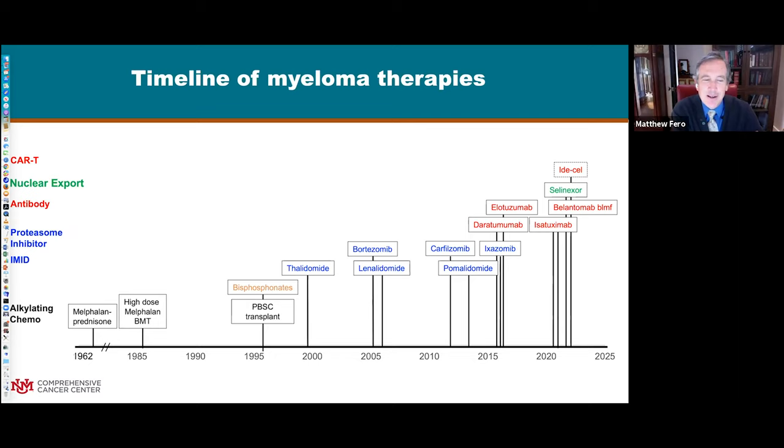This slide shows the timeline of therapies, color-coded by class. The earlier treatments were alkylating chemotherapy agents that damage the genetic material of DNA and induce a self-destruct mechanism. It's non-specific - any cell that's growing and dividing will have that same effect. However, at high doses it's even more effective, and that's basically the basis of an autologous stem cell transplant. Early on, transplants used bone marrow harvested from the patient, but later we learned we can harvest stem cells from peripheral blood after giving a growth factor shot.